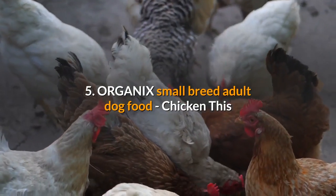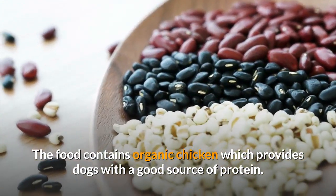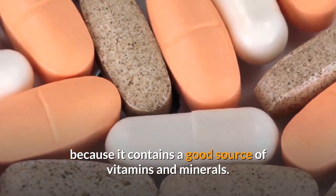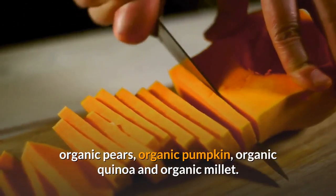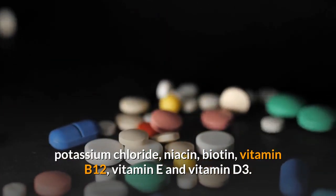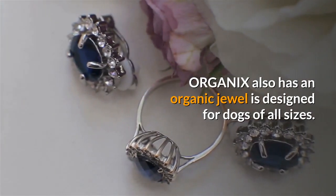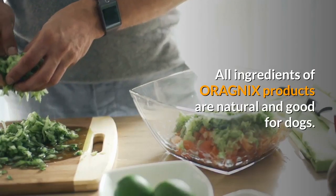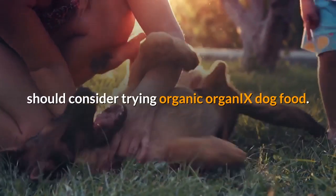Number 5: Organics Small Breed Adult Dog Food — Chicken. This organic product is designed for small dogs and provides a good source of protein from organic chicken. Ingredients include organic peas, organic brown rice, organic oats, organic pears, organic pumpkin, organic quinoa, and organic millet, along with calcium iodate, potassium chloride, niacin, biotin, vitamins B12, E, and D3. Organics also offers formulas for dogs of all sizes. Anyone with a dog they want to keep healthy should consider trying organic dog food.